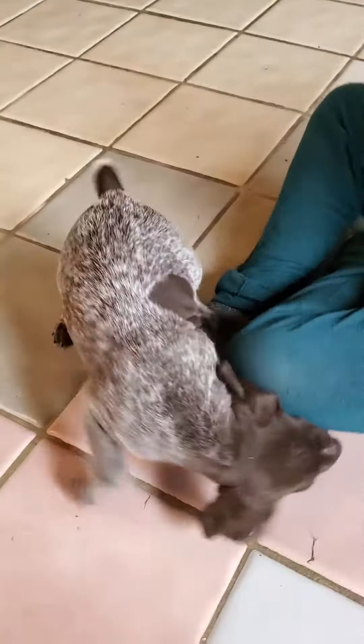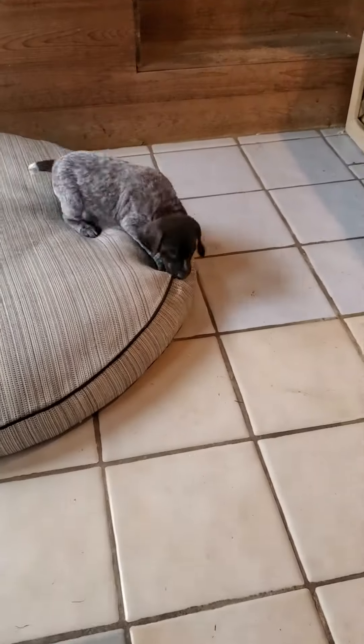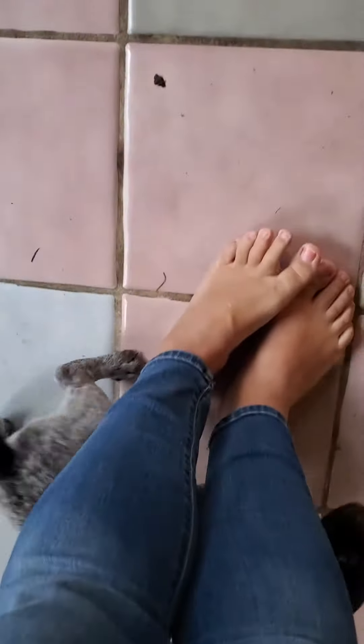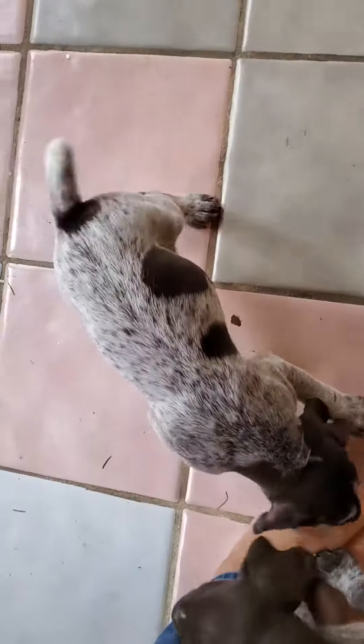Dude is dark, Jude is light. They both have blazes — one has a blaze and one has a tiny blaze. It's funny, they both just have spots on one side. Out of three puppies, one had no spots on that whole side, and then two with just spots on one side. So Dude has one big spot, Jude has two big spots on the side.